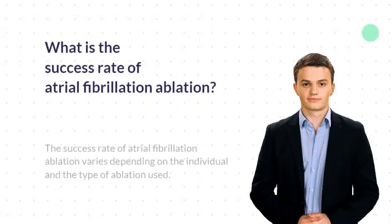The success rate of atrial fibrillation ablation varies depending on the individual and the type of ablation used. Generally, the success rate is between 60 and 80%. Additionally, the success rate may increase with multiple ablation attempts.